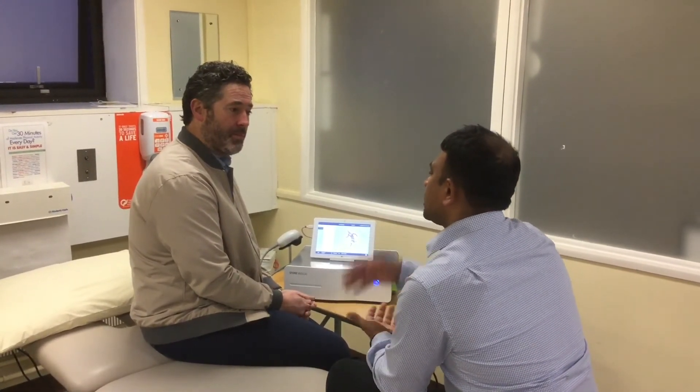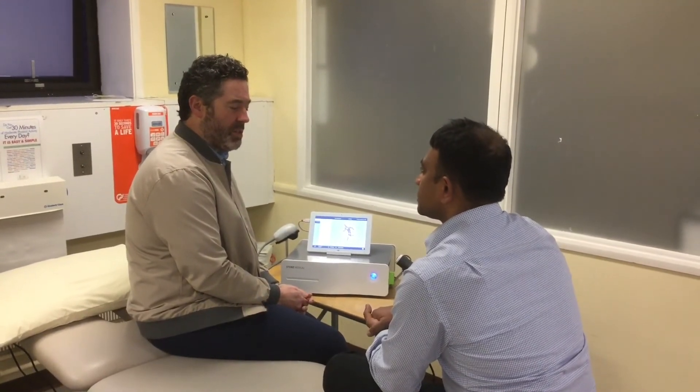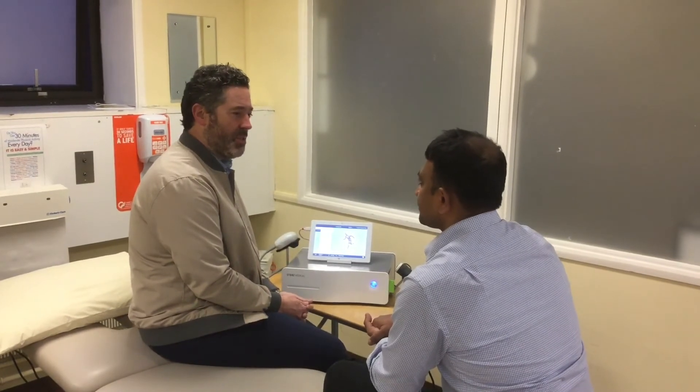And going forward, would you think this might influence your clinical practice — would you explore other areas? Definitely. When you do a PhD, you come up with more ideas, so I definitely see some more research coming that I'll be doing with shockwave.